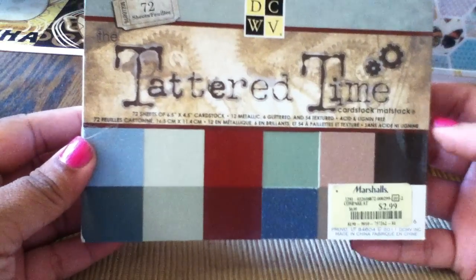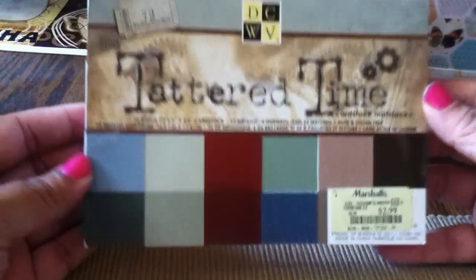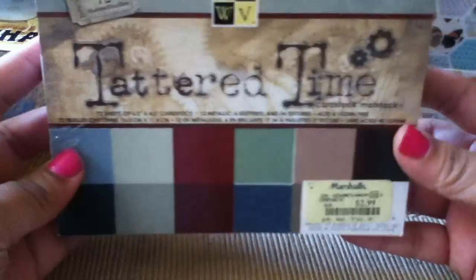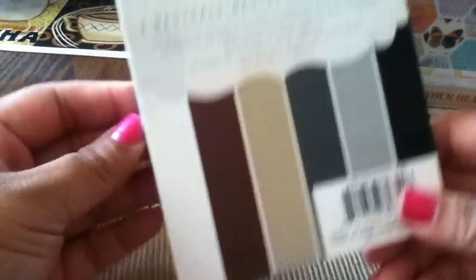Then I got this Tattered Time cardstock mat stack — you can see it was $2.99. It's a little beat up on the corners but that's okay; it has all different neat colors. There was only one of those so I grabbed it.